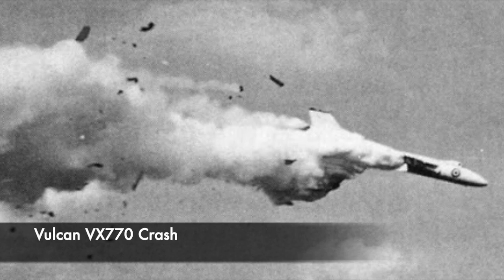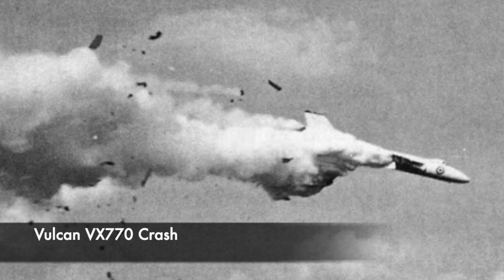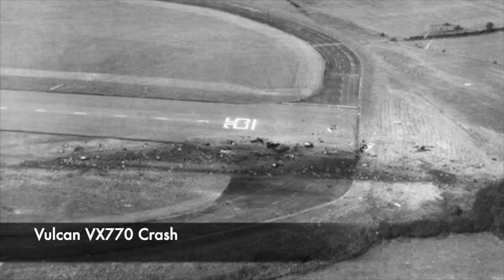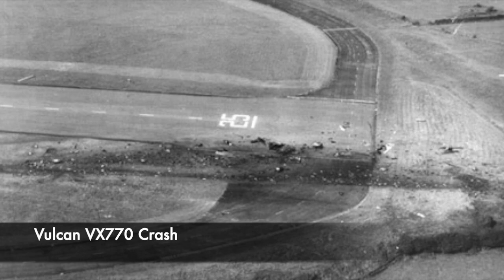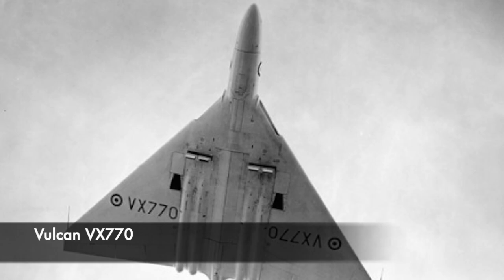VX770 continued to roll to port with its nose coming up vertical, and a fire was now breaking out on the port wing. The aircraft was then obscured in a huge plume of flames, but reappeared with its nose pointing down. VX770 then struck the ground to devastating effect, killing every one of the crew members on board. The port wing destroyed a fire and rescue Land Rover and a runway controller's caravan, killing three RAF servicemen and seriously injuring another. Those on the ground killed were Sergeant E.D. Simpson, Sergeant C. Hanson, and SAC Tonks. Allegedly one of the aircrew's bodies was found having smashed through the perimeter fence and was burning in a local field.